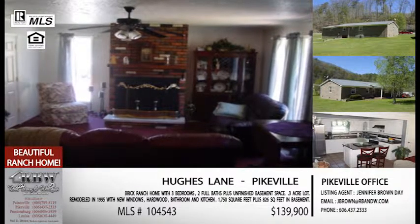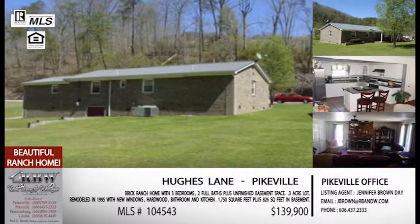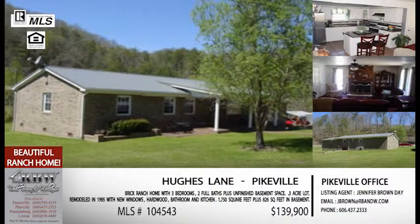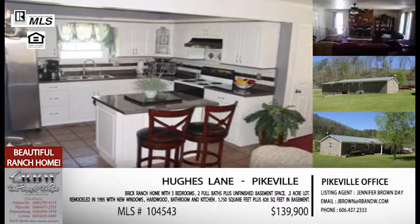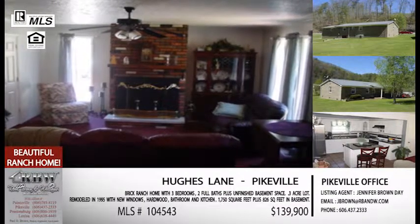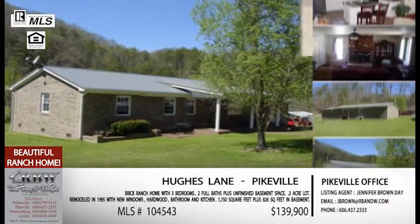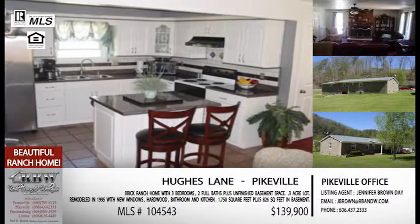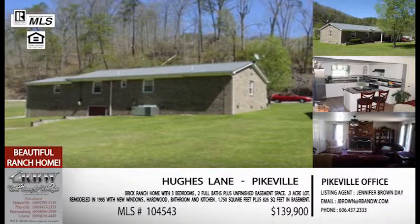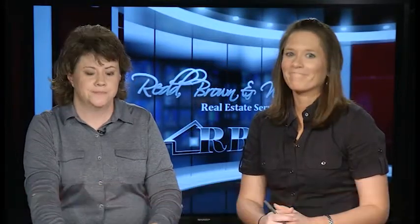It's not a small house — you've got 1,800 square feet, three bedrooms, and two full baths, so there's plenty of room even if you've got a family. This one also has a perk: the lot adjacent to it is also for sale for $29,900. If you want garden space, a pool, additional family members living close, or another building lot — you easily have space for that. The listing on Hughes Lane in Pikeville is $139,900, with the additional lot available. The MLS number is 104543.